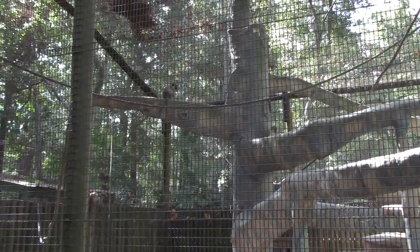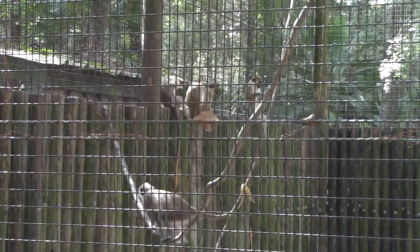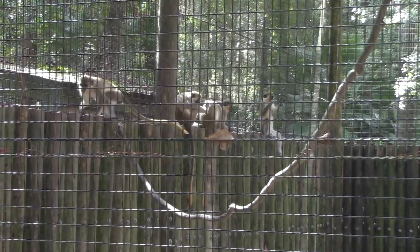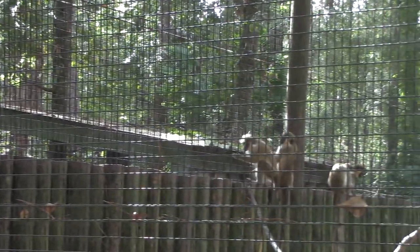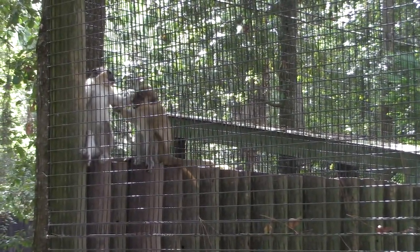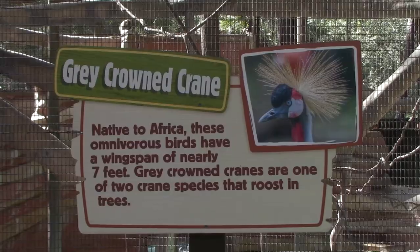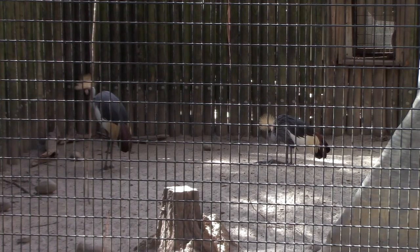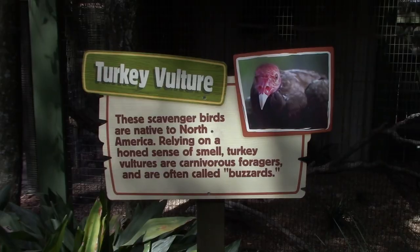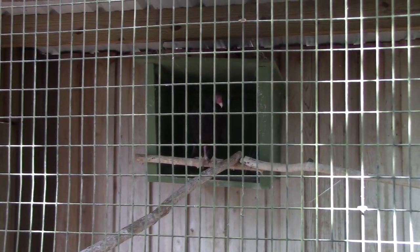The green monkeys have got all sorts of stuff to climb on, with nice water in their habitat. Majority of them are congregating along the left side of the habitat on the posts. Oh, they're fighting - hopefully that's just rough-housing. They also have gray crowned crane - two of them in the same habitat as the green monkeys. And we've got a turkey vulture, and then the black bear habitat.